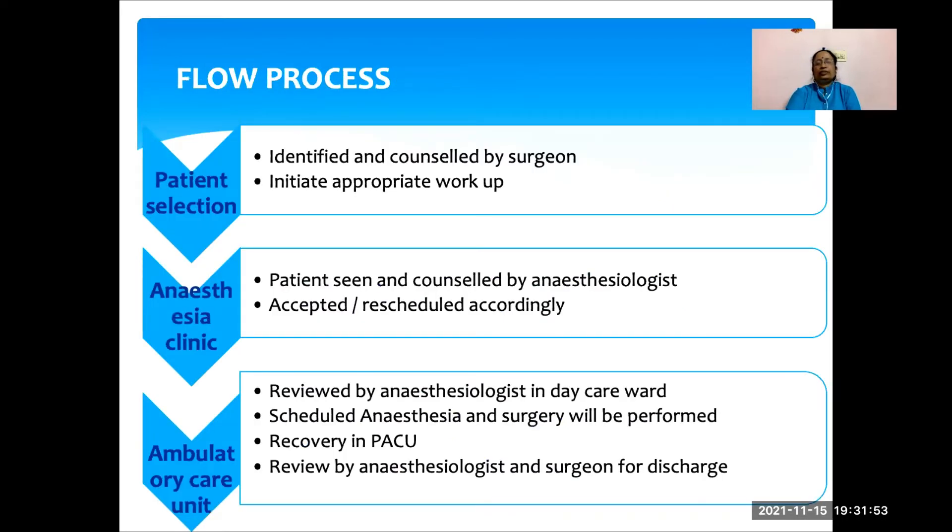This is the usual flow process. The patient comes to the OPD, where they are identified and counseled by the surgeon who initiates the appropriate workup. Then the patient comes to the anesthesia clinic, where they are seen and counseled by the anesthesiologist and accepted or rescheduled accordingly. In the ambulatory unit, the patient is reviewed by the anesthesiologist, scheduled anesthesia and surgery are performed, and recovery is in the PACU. Before discharge, the patient is reviewed again by both the anesthesiologist and the surgeon.